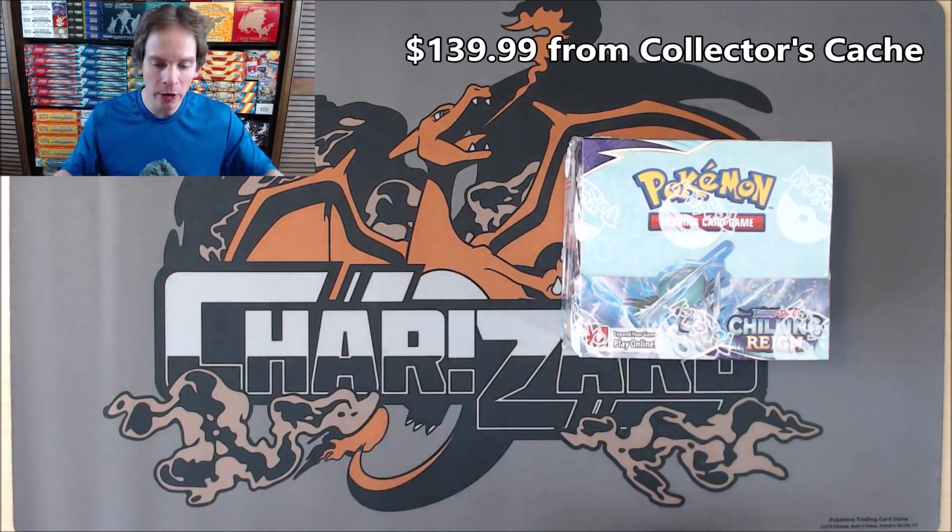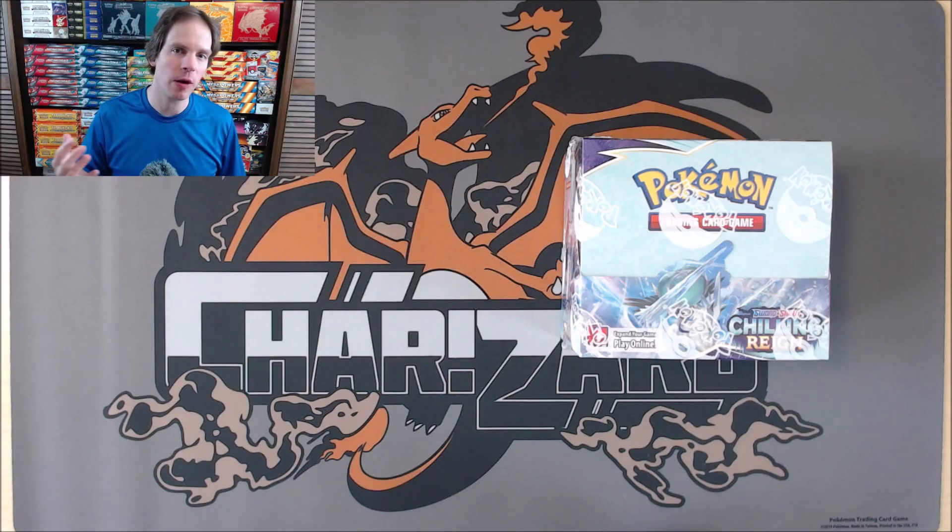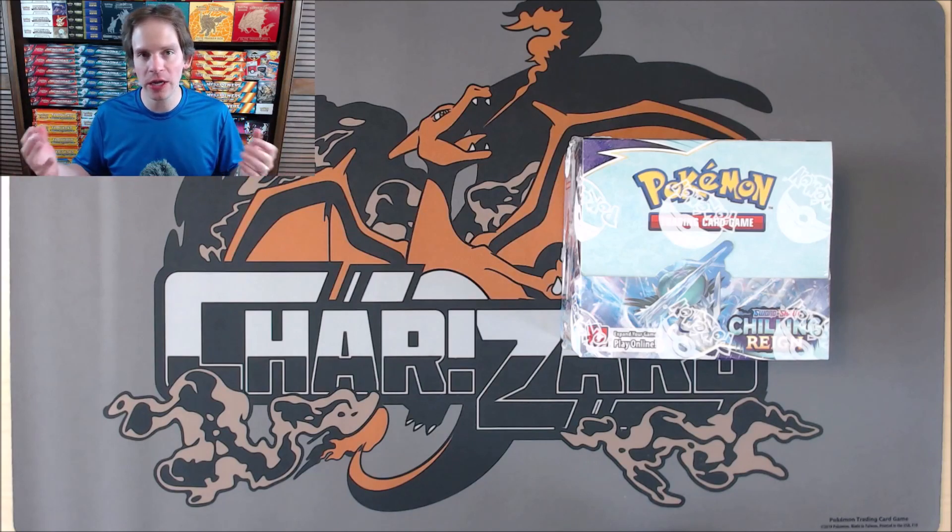It is the largest Sword and Shield series set to date with 233 total cards. This box I purchased from Collector's Cash for $139.99. I had to pre-order about three months ago. You can find a link to their website in the description. Prices for booster boxes and sealed products are much higher now than a year ago, so hopefully prices will come down a little bit for Chilling Rain.